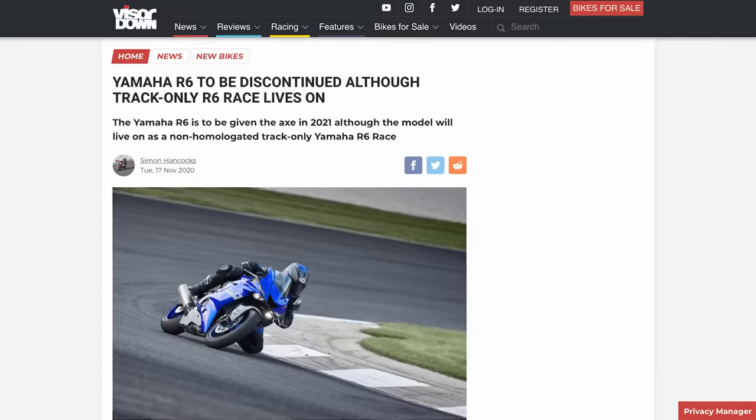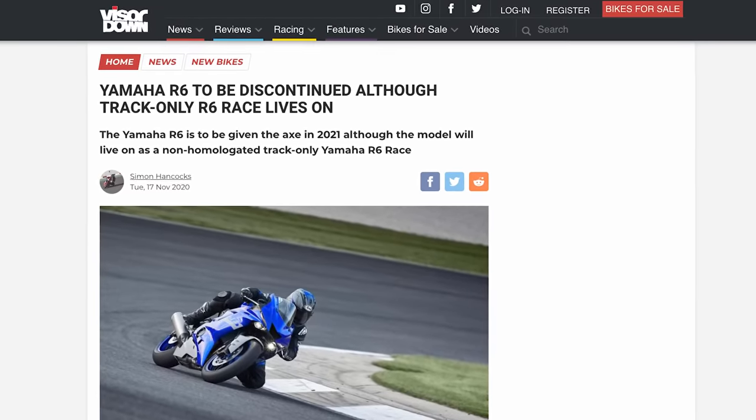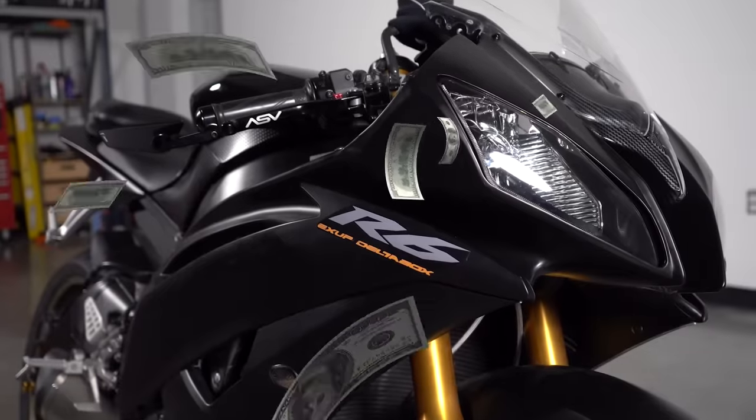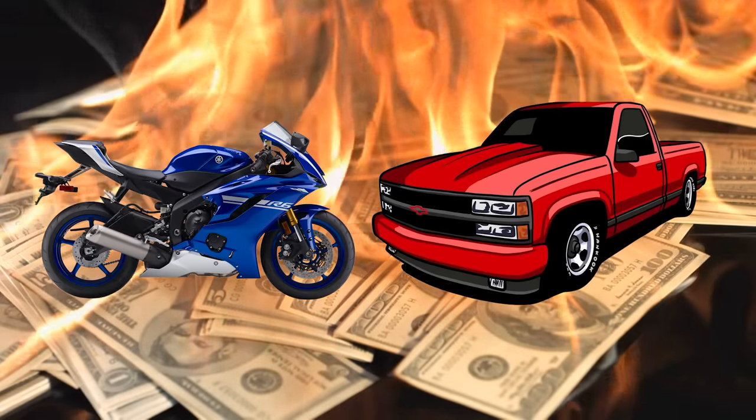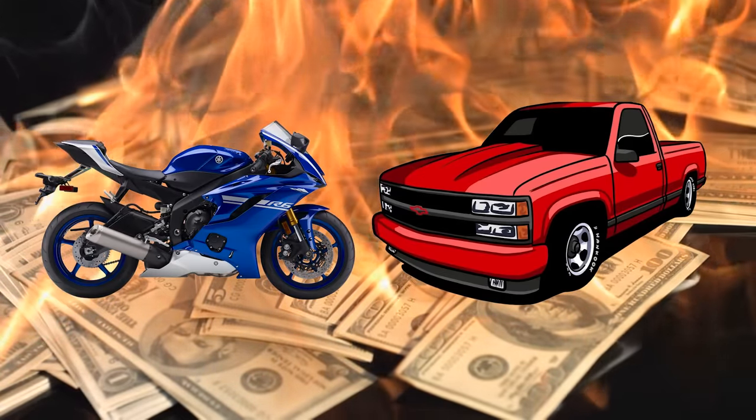The Yamaha R6, the 600cc sport bike that has since been halted for sale as a street-legal motorcycle, has now become the most overpriced motorcycle on the planet. It's like the R6s and OBS trucks are now the most ridiculously inflated vehicles around.